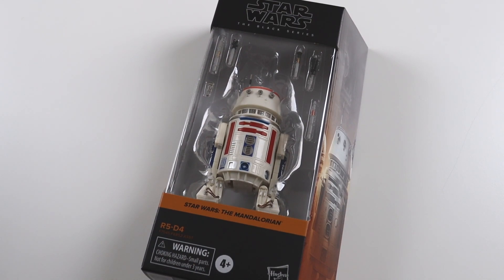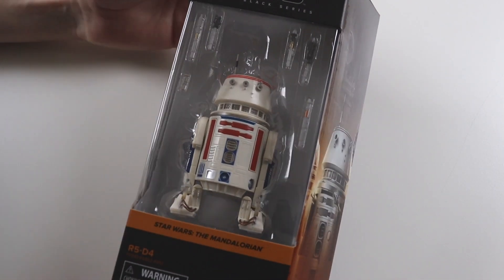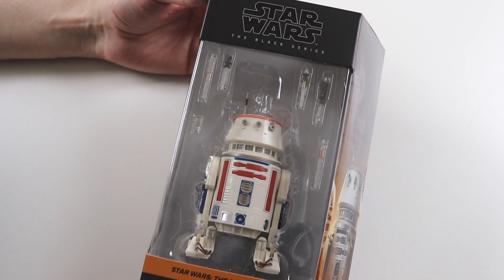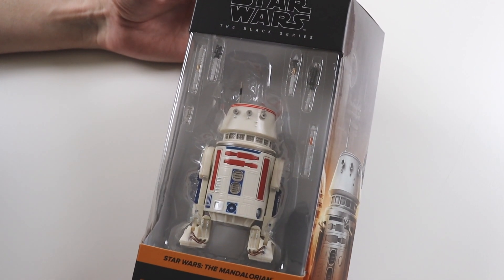Hi everyone, welcome to another video. I'm going to be opening another Star Wars Black Series figure today. It's been literally probably three or four months since I opened my last one, Jabba the Hutt. There's just not that many Black Series figures being released anymore that I want, but this one I definitely want.